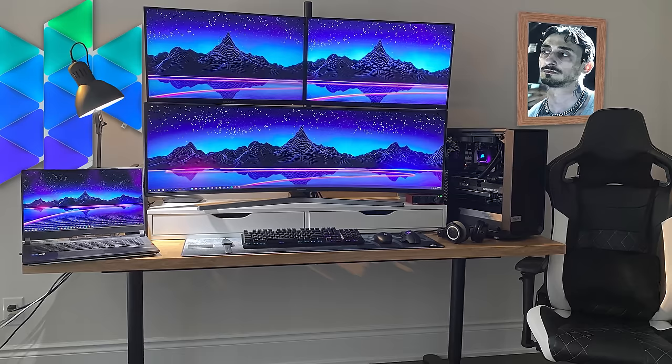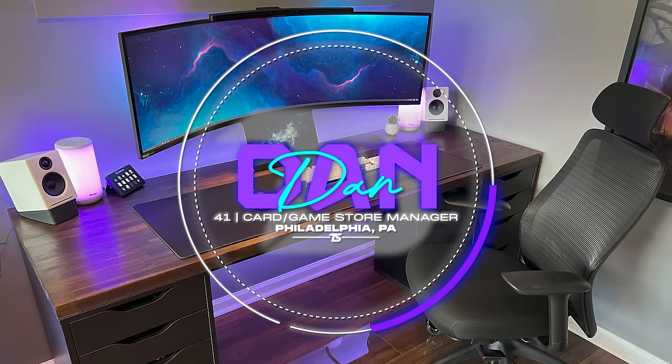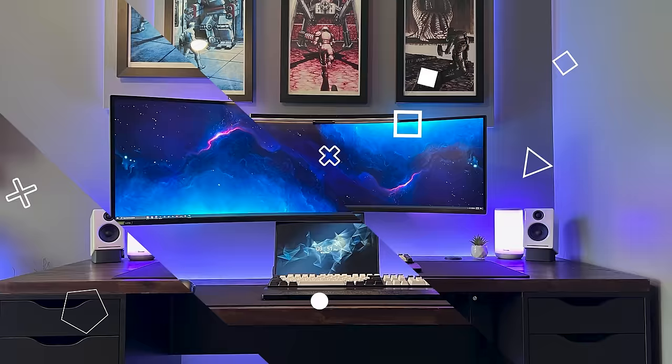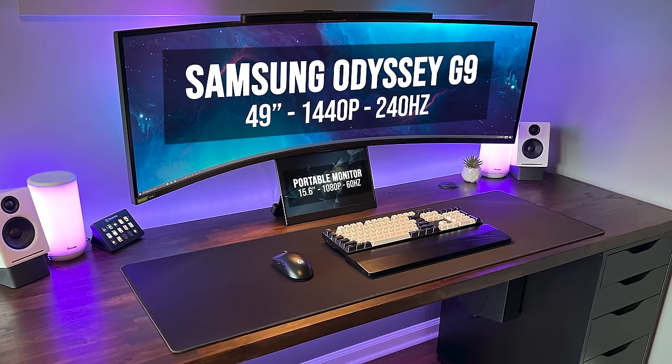Thanks for entering. We haven't seen a left-handed user in a while on Setup Wars. Breaking the streak is Dan, who's a card and game store manager from Philly. He spent one year to build this setup for mostly gaming and a bit of work, but there is a truly inspiring story behind it all that I would love to share at the end. The desk is made up of a custom butcher block and Alex George combo with a DIY modesty panel in the back to help hide all the cables. I love the monitor combo here — he's using a smaller 15-inch portable display as a supplement to his larger 49-inch primary ultrawide.